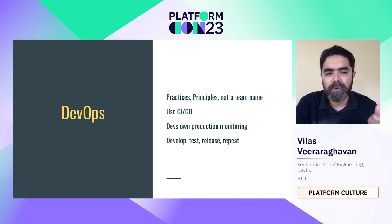DevOps provides you with a set of rules that allows you to push value to your customer as soon as possible in the safest way possible. It's not the name of a team or an organization that does deployment for somebody else. It is about using CI/CD as it is truly meant to be — continuous integration and enabling continuous deployment into production.